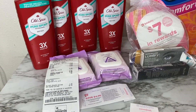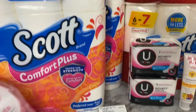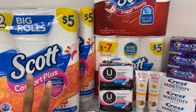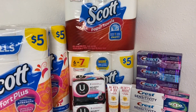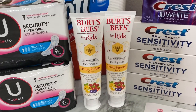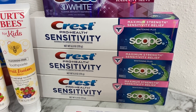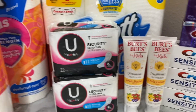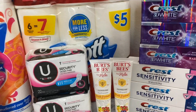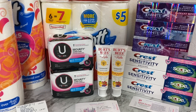Now for my second transaction. I grabbed two Scott Comfort Plus toilet paper packages, two packages of Scott paper towels, three Crest 3D White toothpastes, two kids Burt's Bees fluoride-free toothpaste, three Crest sensitivity toothpaste, and two Kotex security pads. I also used a digital booster — get five thousand points when you spend twenty-five — and I used and earned points on this transaction too.